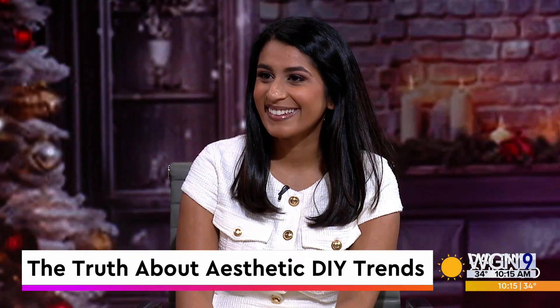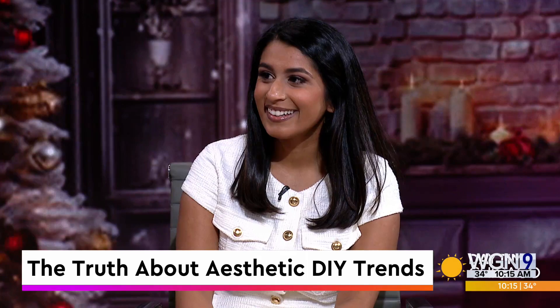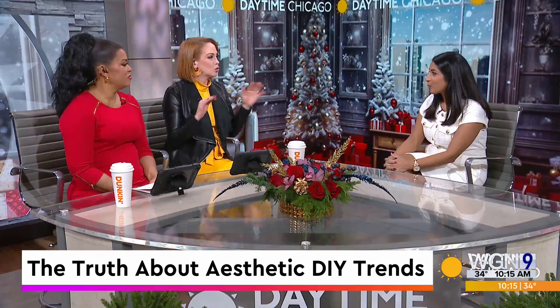I cannot believe this, but beauty DIY trends are all the rage on TikTok — but how safe are they? Here to answer this and with everything you need to know about these trends: family nurse practitioner and aesthetic nurse injector Neha Thengil. And a warning for viewers, some of these photos are a little disturbing. Actually, the whole trend is disturbing.